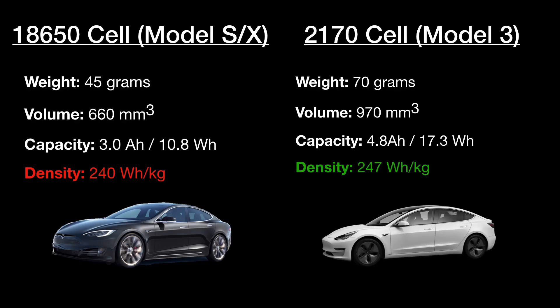My next point, and probably the biggest one on this list, is the upgraded batteries. With the release of the Model 3, Tesla came out with an upgraded battery architecture, switching to the 2170 cells as opposed to the 18650 cells in the Model S and X. Probably the biggest change with these cells is that they are more energy dense, meaning you can fit more energy in the same amount of space. The energy density goes from 240 watt-hours per kilogram to 247 watt-hours per kilogram.